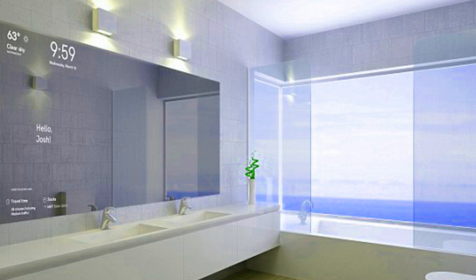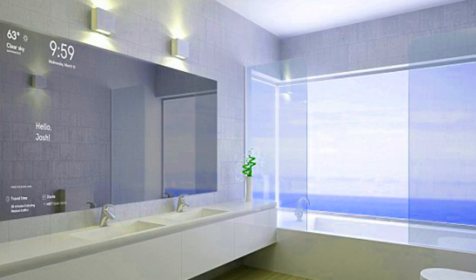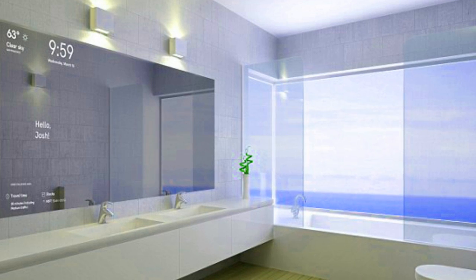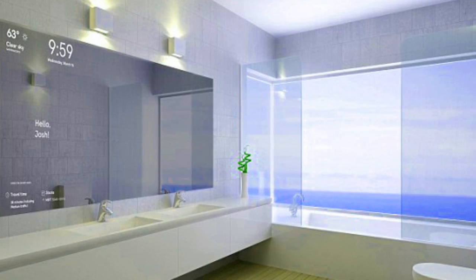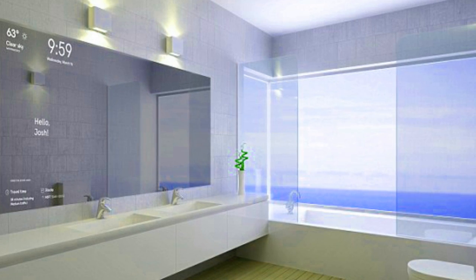Magic Mirror uses Windows Hello technology for facial recognition, and Raspberry Pi powers the device. To power the mirror, we chose a Raspberry Pi because of its popularity, price point, support, and hardware specs, Microsoft stated in a blog post.